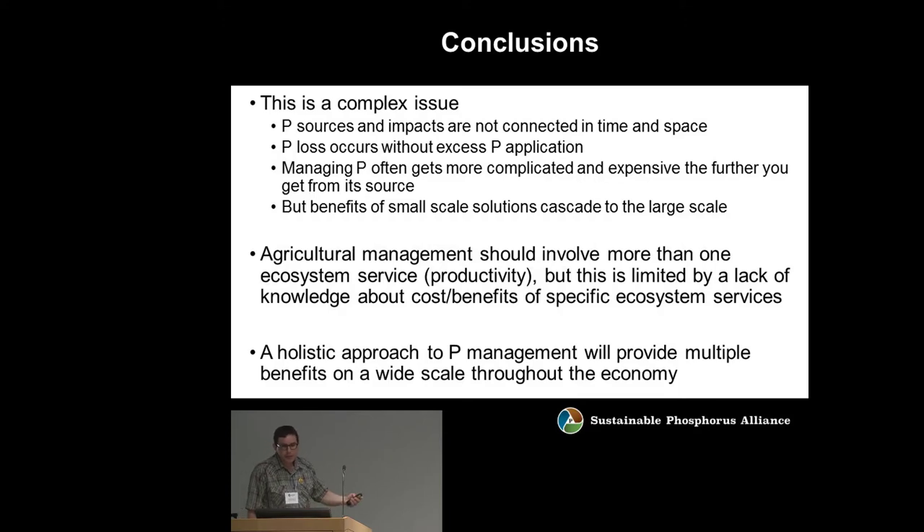In conclusion, this is a complex issue. P sources and impacts aren't connected in time and space. P loss occurs without excess P application. Managing P gets more expensive and complicated the further you get from the source. But we must remember that the benefits of small-scale solutions at the point of application can cascade to provide benefits at the large scale. Agricultural management should involve more than one ecosystem service, though this is limited by a lack of knowledge about costs and benefits and ways to bear those costs. We've got to find a holistic approach to P management because that will provide multiple benefits on a wide scale throughout the economy.